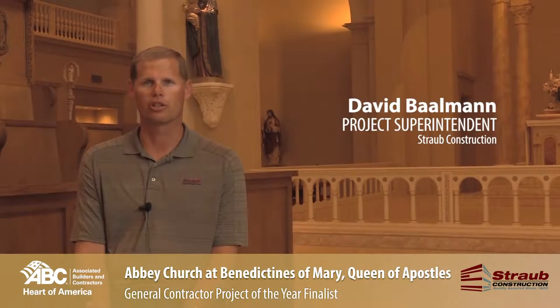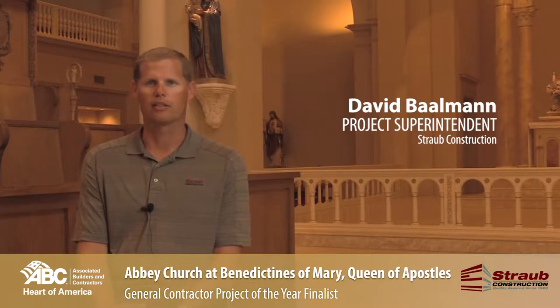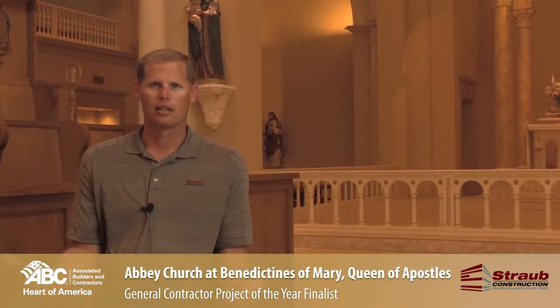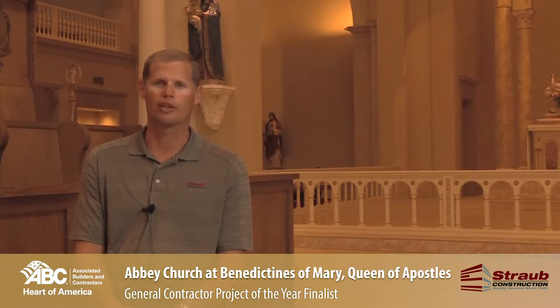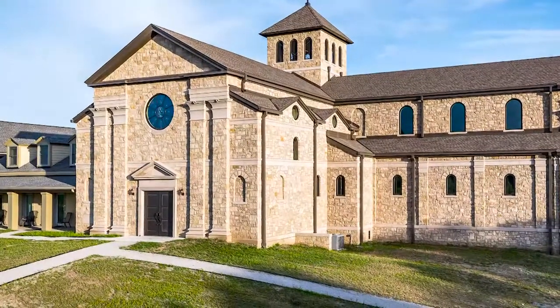We added about a 15,000 square foot church to an existing monastery. We had tie-ins to bring that in and then we built the church on top of that. This church is a little bit different than most churches built today in that it's more like a 1,200 AD church in design — only we used modern technology to build it.